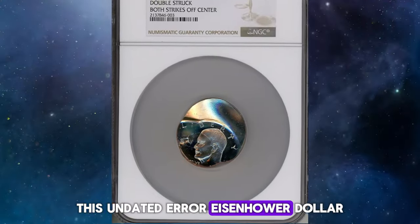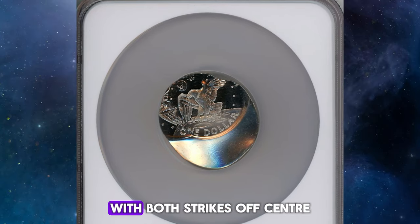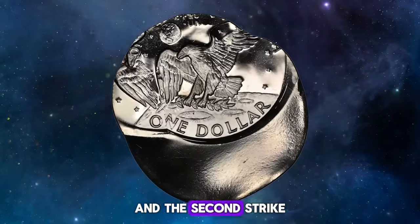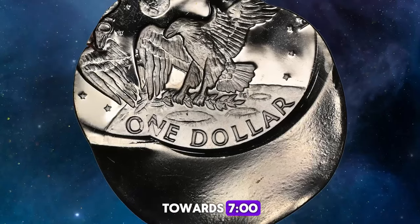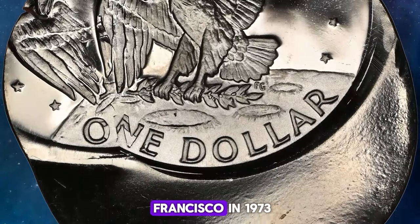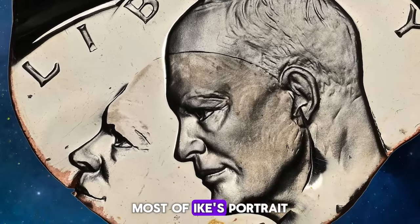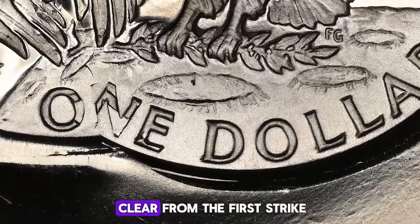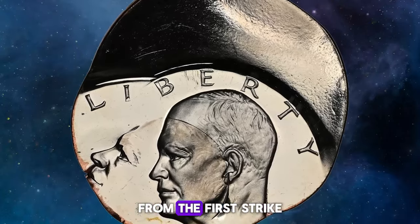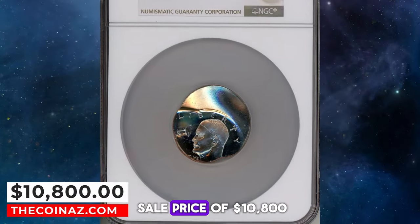This undated error Eisenhower dollar recently fetched $10,800 at Heritage Auctions. This coin is a double-struck Eisenhower dollar, with both strikes off-center. The first strike was approximately 50% off-center towards 7 o'clock, and the second strike was approximately 40% off-center towards 7 o'clock, positioned at 2 o'clock relative to the first strike. No date or mint mark is present, but type 3 proofs were struck at San Francisco in 1973, 1974, 1977, and 1978. Most of Ike's portrait from the second strike is bold, and his face is clear from the first strike. The second strike shows earth and most of the eagle, while the eagle's left facing wing remains from the first strike. This fascinating error coin showcases the complexity and rarity that collectors covet, leading to its impressive sale price of $10,800.